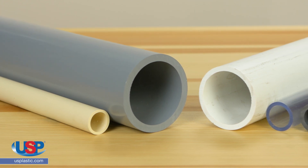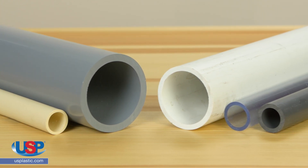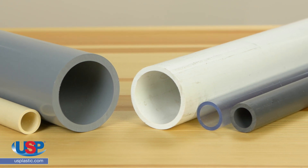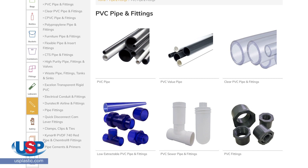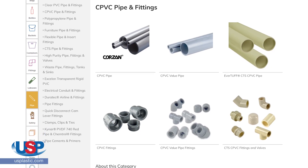So, if you're stuck between PVC and CPVC on your next project, remember to consider two factors: temperature and cost. U.S. Plastic carries a wide variety of PVC pipe and CPVC pipe to fit your project needs.